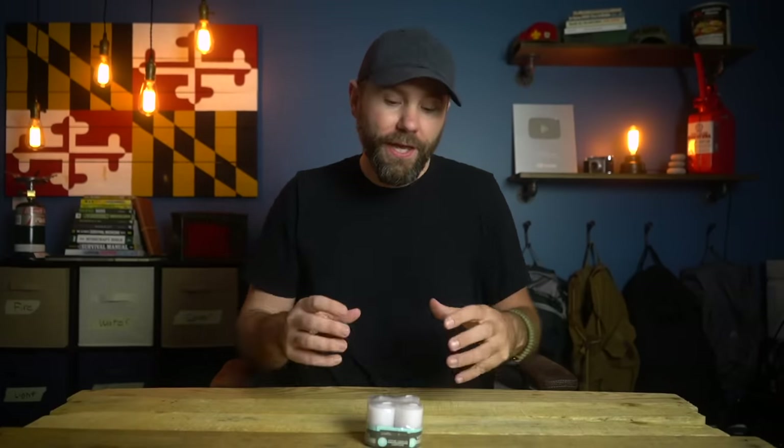Not only are candles going to provide you with light in emergencies, they can also provide some warmth. If you're in a winter blackout, I recommend isolating everybody to one room. If you have a couple of candles going and you contain all that heat in one room — maybe even in a tent inside your home — that's going to be enough to heat up the air in that small space at least a small amount. Candles are a simple thing to add to your emergency kit.